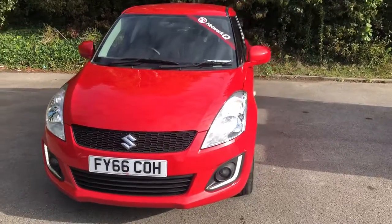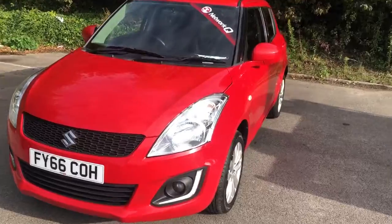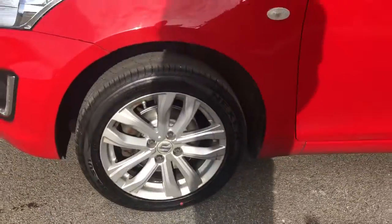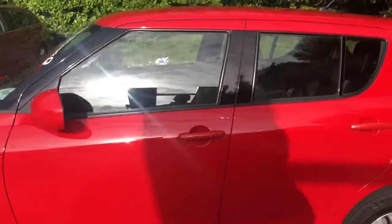Welcome to Pentagon Lincoln at Tritton Road. Here we have a 66 plate Suzuki Swift. We do have 16-inch alloy wheels, colour-coded door mirrors and handles.